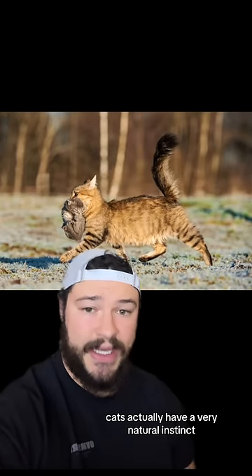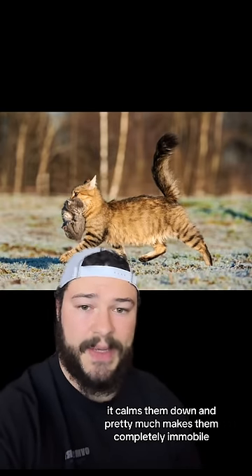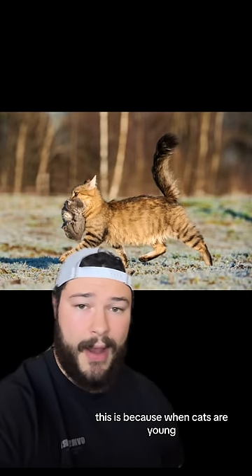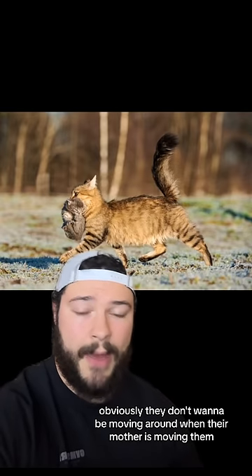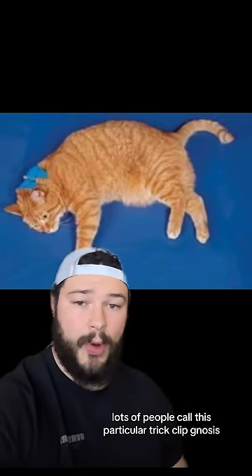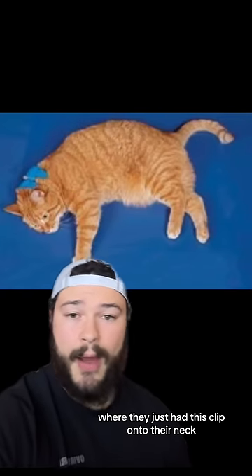Cats actually have a very natural instinct where when the back of their neck is grabbed and squeezed together, it calms them down and pretty much makes them completely immobile. This is because when cats are young, this is the exact area that their mother carries them from. Obviously, they don't want to be moving around when their mother is moving them, and sometimes this can actually transfer over into adulthood. Lots of people call this particular trick clipnosis, where they just add this clip onto their neck, but it does work.